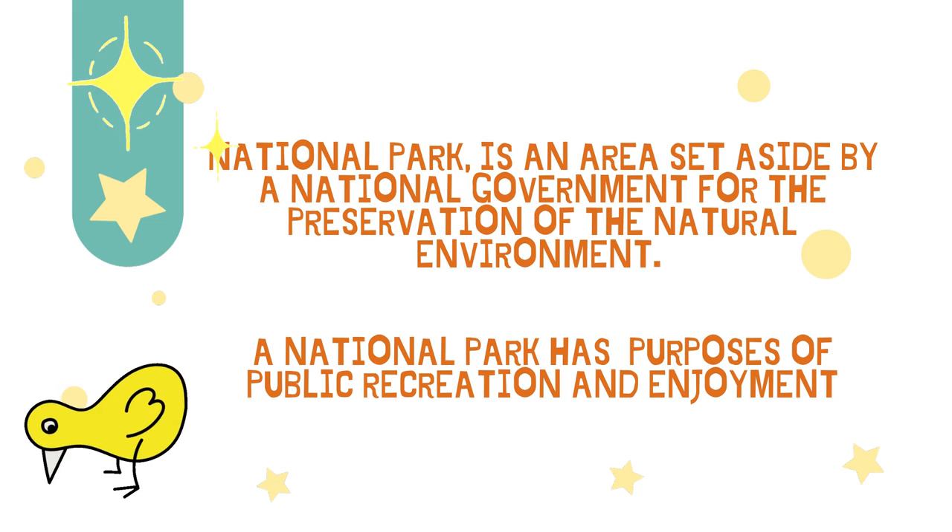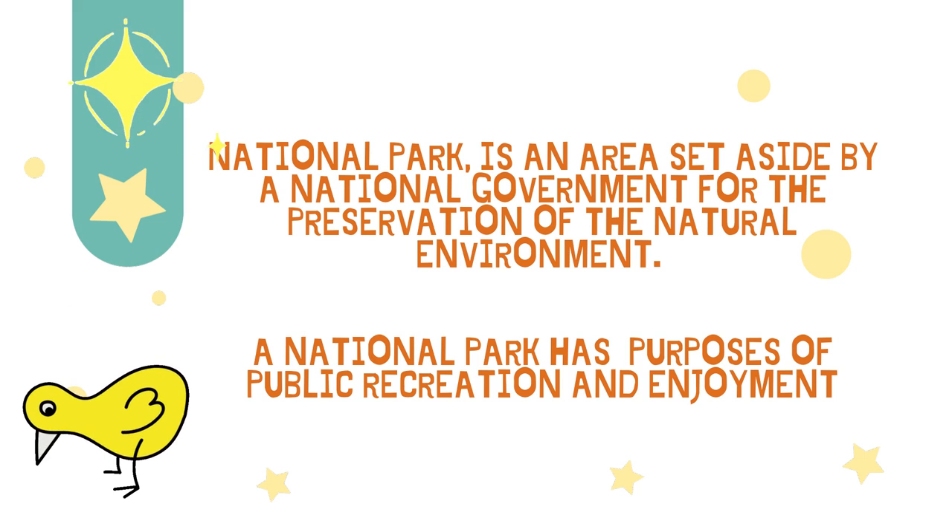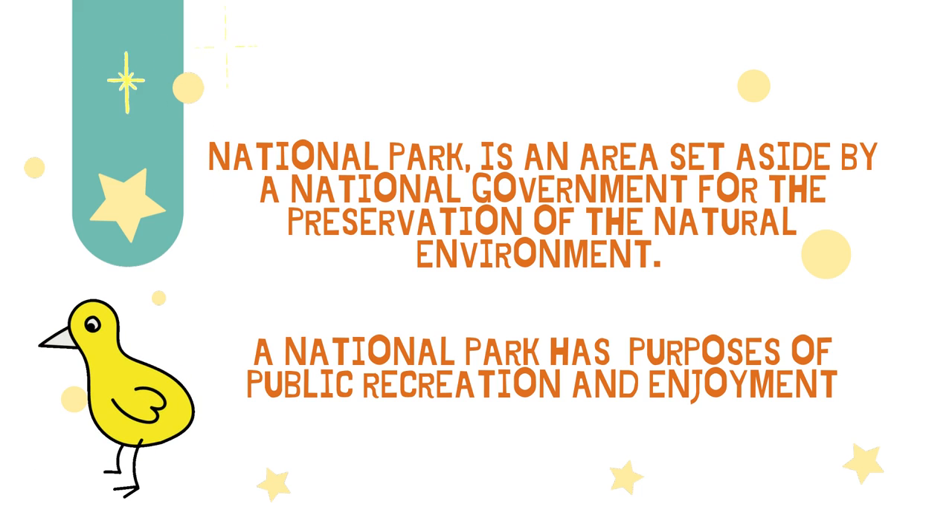A national park is an area set aside by the national government for the preservation of the natural environment. A national park has purposes of public recreation and enjoyment.